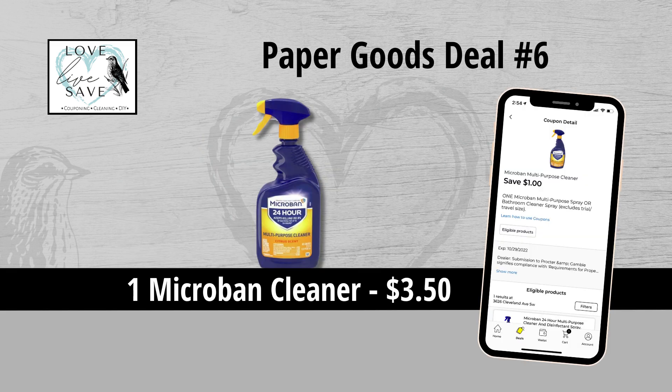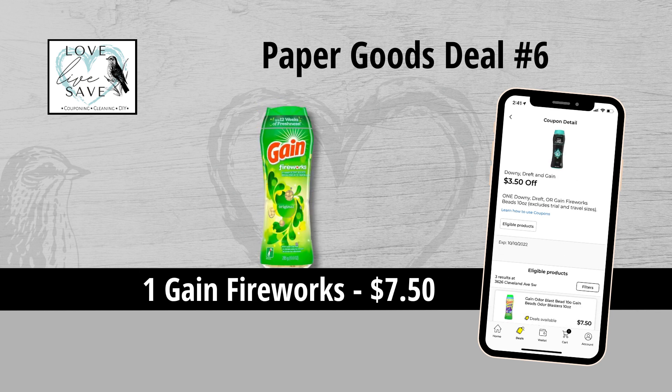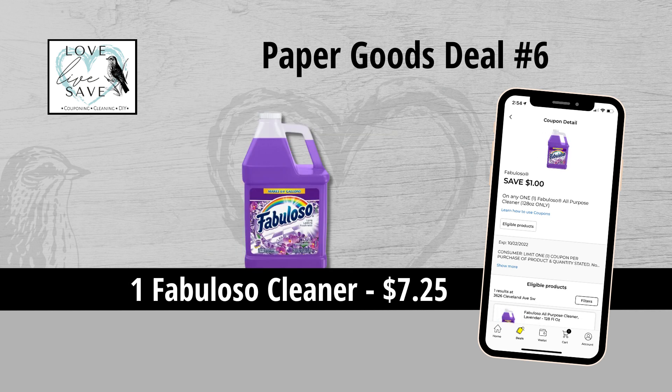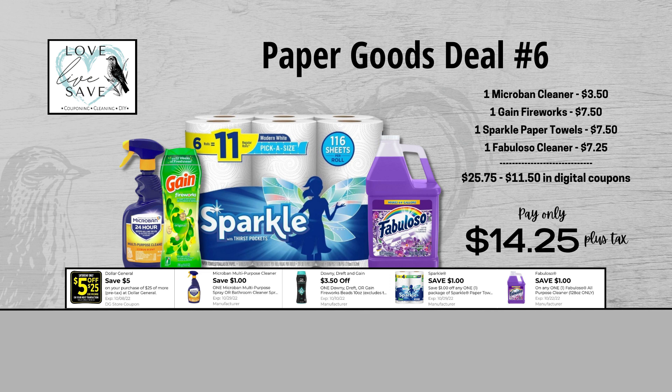For our sixth deal, you could grab one bottle of Microban Cleaner for $3.50 and then clip the $1 off of one Microban Cleaner coupon. Grab one bottle of Gain Fireworks for $7.50 and then clip the $3.50 off of one Gain Fireworks coupon. Grab one six-count pack of Sparkle Paper Towels for $7.50 and then clip the $1 off Sparkle Paper Towels coupon. And finally, grab one big bottle of Fabuloso Cleaner for $7.25 and then clip the $1 off of one Fabuloso Cleaner coupon. Our total retail value comes to $25.75. After all coupons, our total out-of-pocket comes down to $14.25 plus tax — a total savings of $11.50.